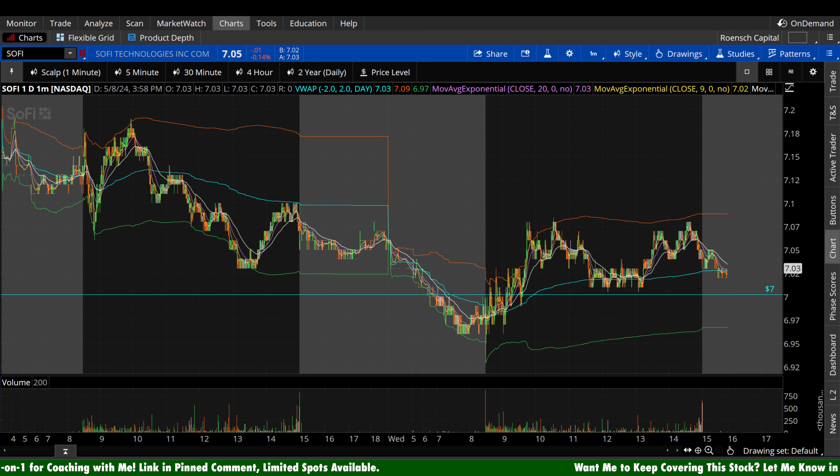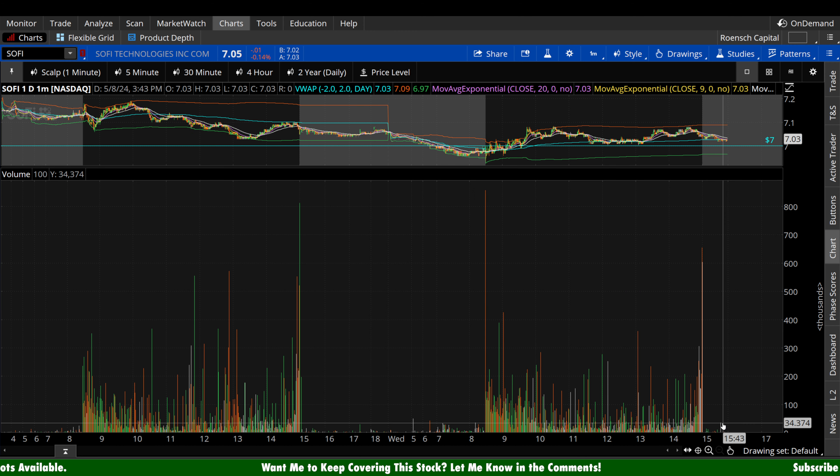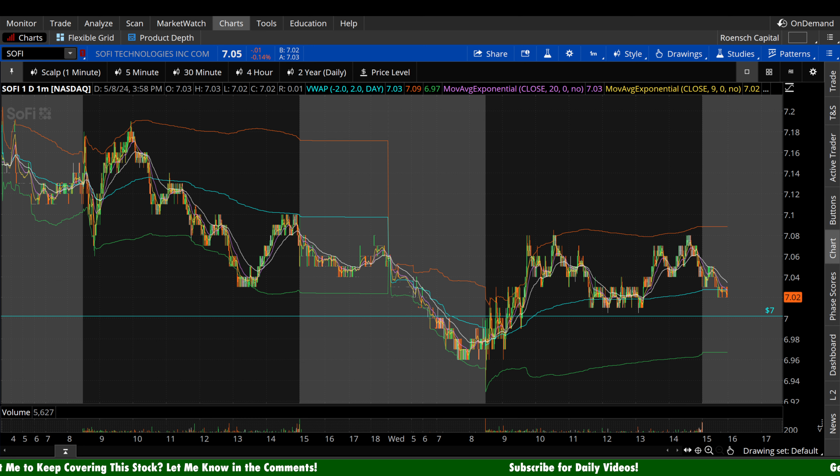SoFi stock today is essentially flat — down 1 cent a share, minus 0.14% in regular trading hours. It's down a couple extra cents in the after hours, but after-hours volume is going to be very, very low, so take that with a grain of salt wherever it may end up heading into the open tomorrow morning. When we're dealing with off hours, stocks are easy to push around, and that goes for the upside as well. Always take it with a grain of salt unless there's substantial volume behind a move, which typically occurs more on earnings.